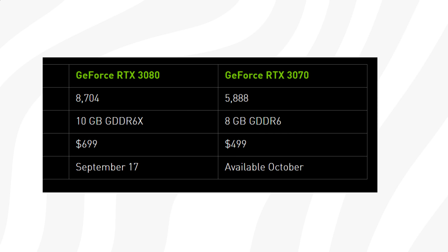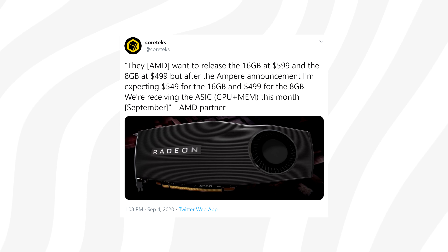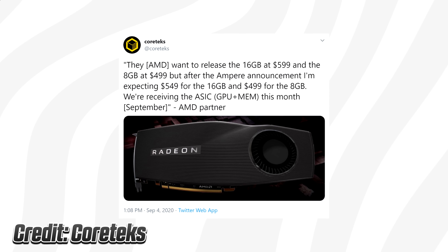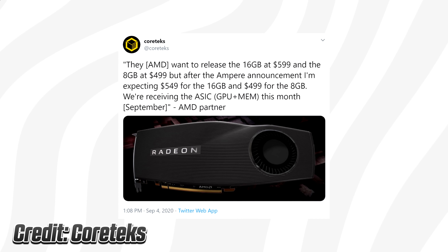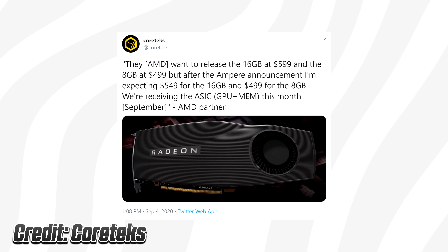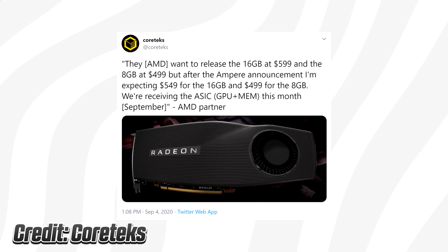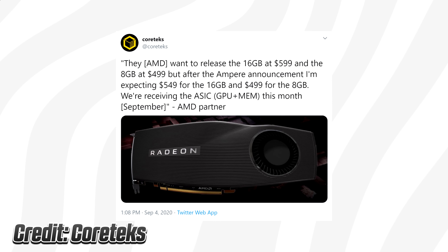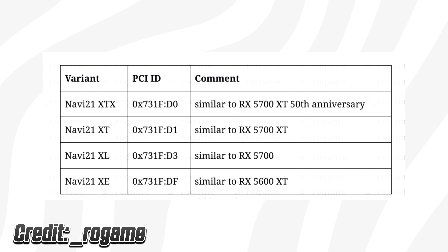Nvidia launched the 3070 and 3080 at $499 and $699 respectively. According to the tweet, AMD seems to be placing the 8GB card right next to the 3070, while the 16GB variant will be priced at $549 — only $50 more and far cheaper than the 3080. Some people are suggesting this is Big Navi or Navi 21, so let's see what the rumors say.